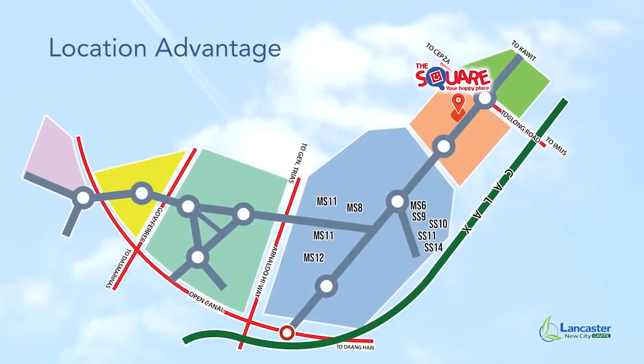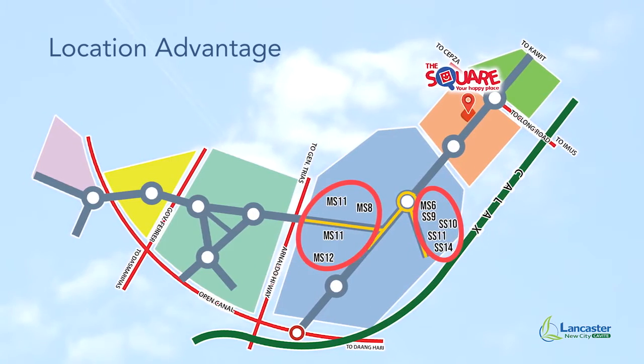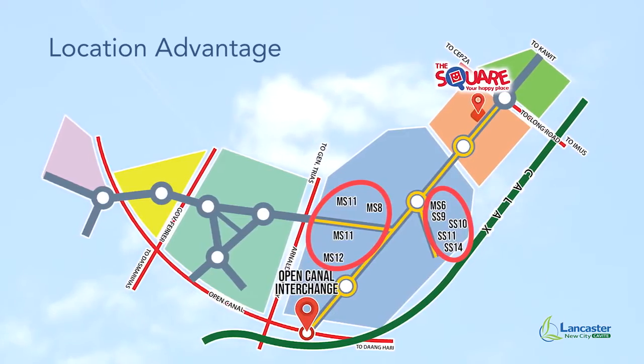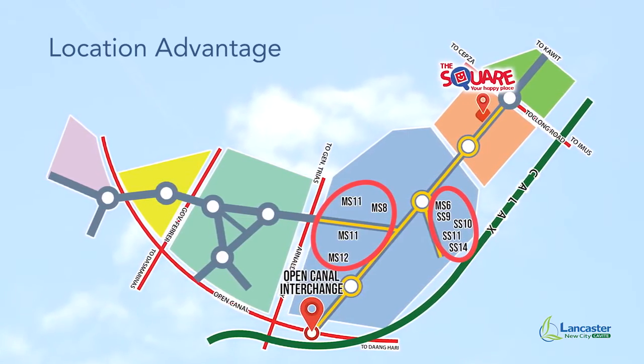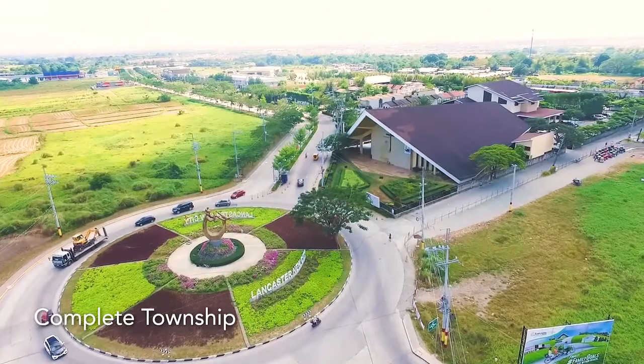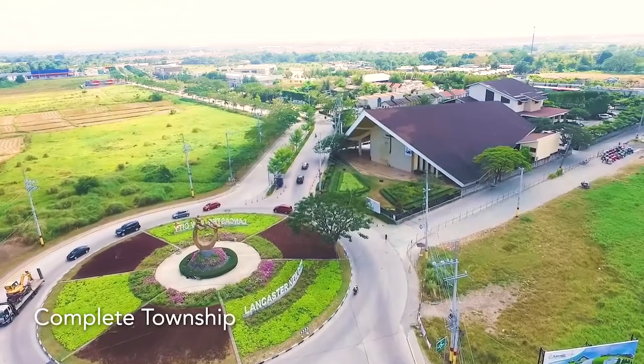Alexandra, Gabrielle, Margaret, and Sophie are in a strategic location that gives you quick access to Calax and the commercial areas of Lancaster New City. All these come with the safe amenities that you will find inside the complete township of Lancaster New City.